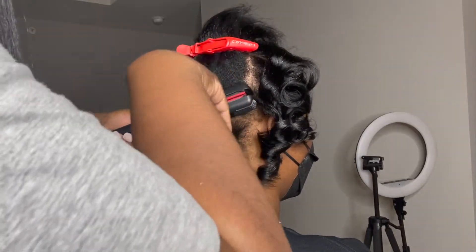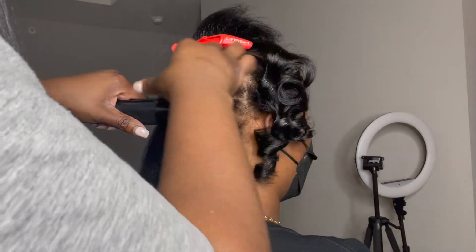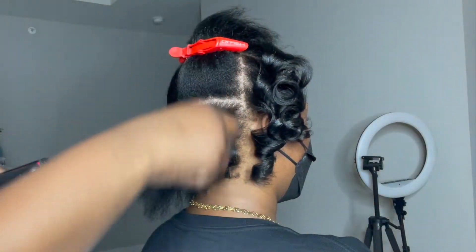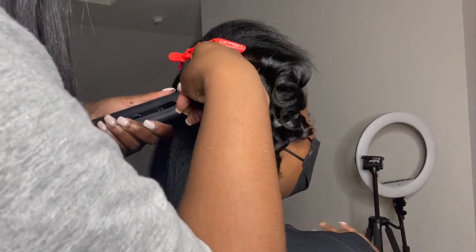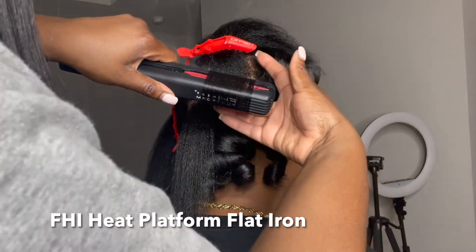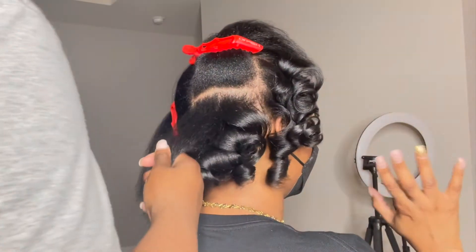For this customer, instead of going straight into flat ironing her hair straight and then curling it, I didn't want to do that because I didn't want to kill the body in her hair. If I would have flat ironed first — being that she has fine hair — it would have been a lot flatter. So the flat iron I'm using today is the FHI Heat one-inch ceramic flat iron.